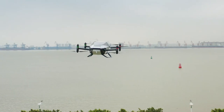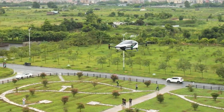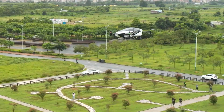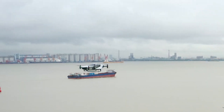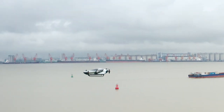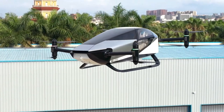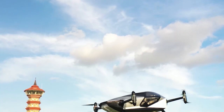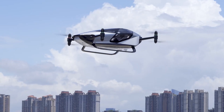The Xpeng X2 has a futuristic look with an enclosed cockpit in the form of a simple teardrop, plus there's enough space for two people and their bags. With a top speed of 81 miles per hour and a flight time of 35 minutes, this aircraft is powered by batteries and features eight electric motors in addition to propellers.